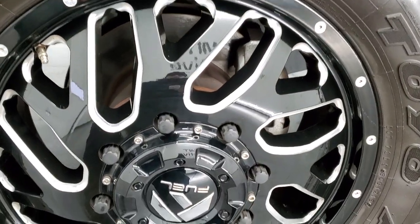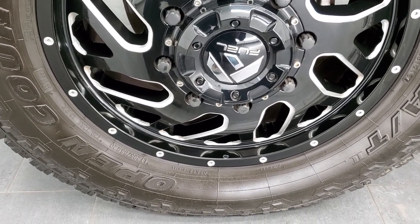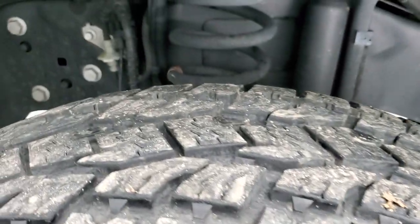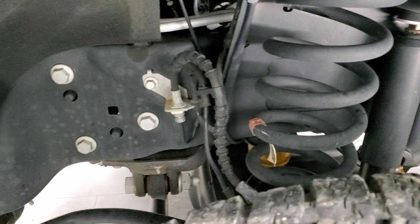This one comes with 20 inch Fuel painted and polished aluminum rims — really good looking rims on this truck. It has Open Country Toyo AT tires, LT295/65R20s, and they have probably about 60% of the tread left on them. Frame and underbody is in exceptionally nice condition.